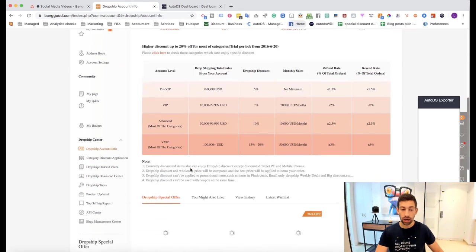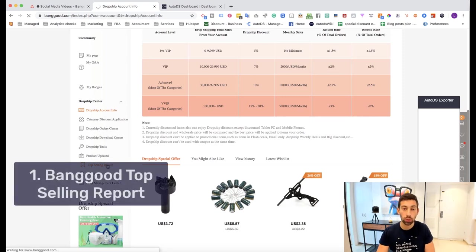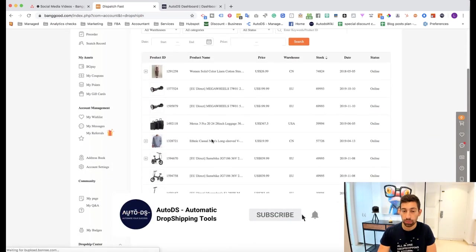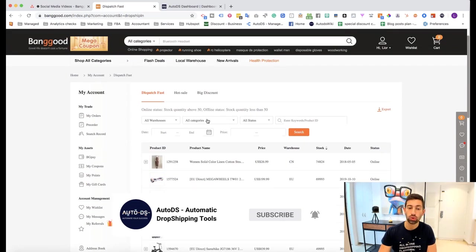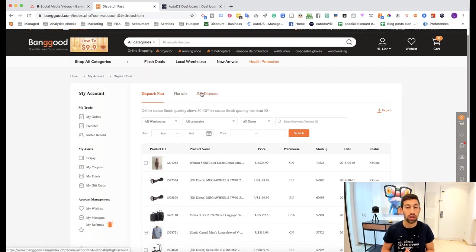If you already subscribed to the dropship center, on the right you will have some different interesting things. The main one for this video is the top selling report. You can go to the top selling report on the dropship center of Banggood and find a list of different products. You can choose the category you want and download the report. Another thing you can do is go to hot sale or big discount — two other categories in the dropship center you can use to find product ideas or even the products themselves.